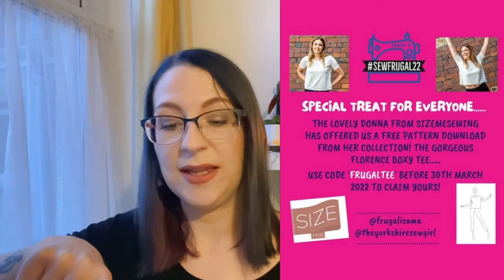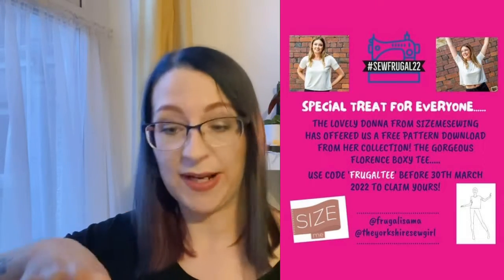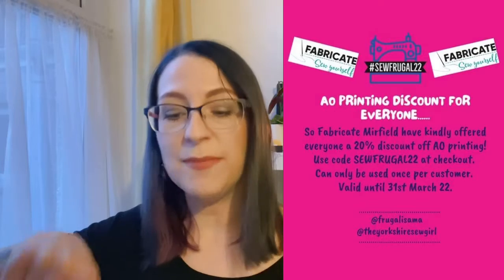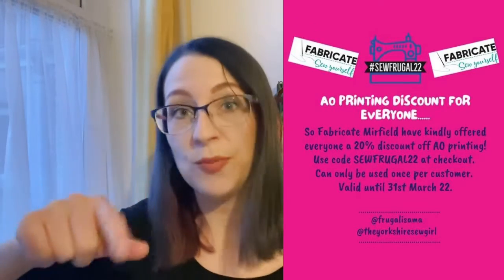There are a couple of things companies are offering for this challenge. Size Me Sewing is giving their Florence Boxy Tee for free if you use the code FRUGALTEA — you can download that before the 30th of March, so right there you've got a t-shirt top to make. Also, Fabricate Merfield is offering a 20% discount on A0 printing with the code SOFRUGAL22, which is fantastic if, like me, you don't have a printer at home and have to get your PDF patterns printed by someone else.